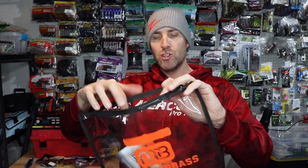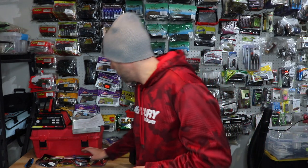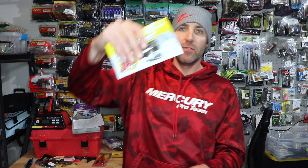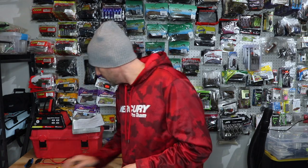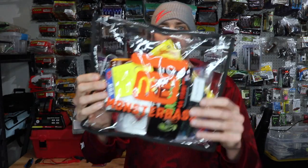This bag right here is legit. You guys know I'm all about tackle organization — the fact that Monster Bass went to a bag that we can reuse. We can put the baits that we want to use for the day — let's say you just want a quick day bag, that's where this is going to come into play. It fits all of the Bassmaster Classic winners right here in the bag. Zip it up and away you go.